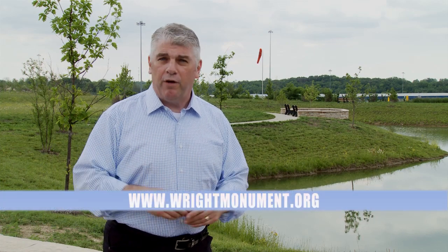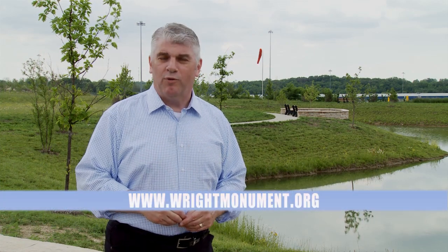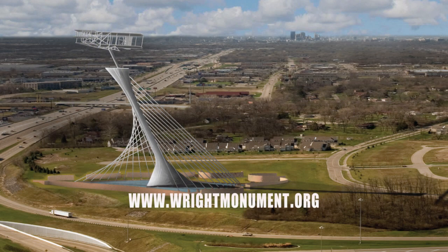This is only going to happen if you get involved. Please share this video with your social network friends. And if you'd like to be a part of our effort, just go to this website for more information, as we erect a monument for the Wright Brothers' Triumph of Flight.